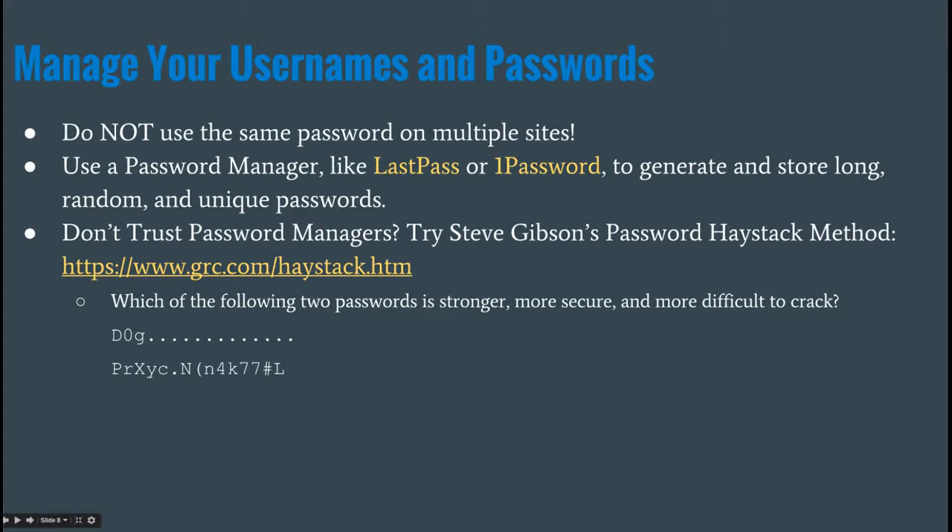A lot of people don't trust password managers because they're afraid their password is going somewhere insecure. With LastPass, a security researcher named Steve Gibson did a thorough breakdown of how LastPass works and showed there's no way LastPass can see your password. But if you still don't trust them, Steve Gibson has another method called the password haystack method.